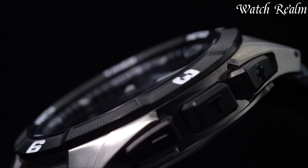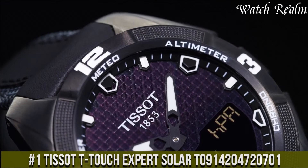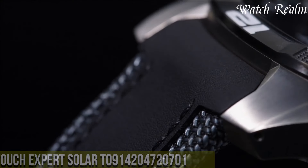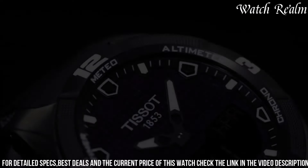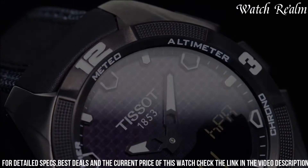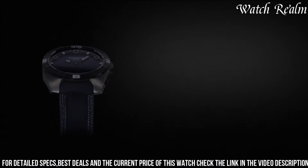Number 1: Tissot T-Touch Expert Solar epitomizes innovation and sophistication in the realm of wristwatches, blending Swiss precision with cutting-edge technology. Boasting a sleek, sporty design crafted from durable titanium, it exudes elegance while ensuring resilience for various outdoor pursuits. Its standout feature lies in the touch-sensitive sapphire crystal,